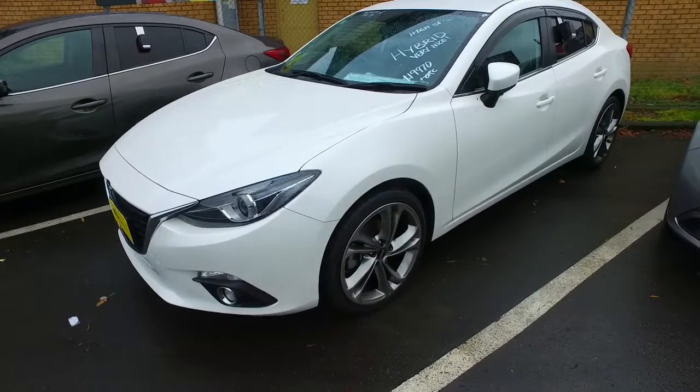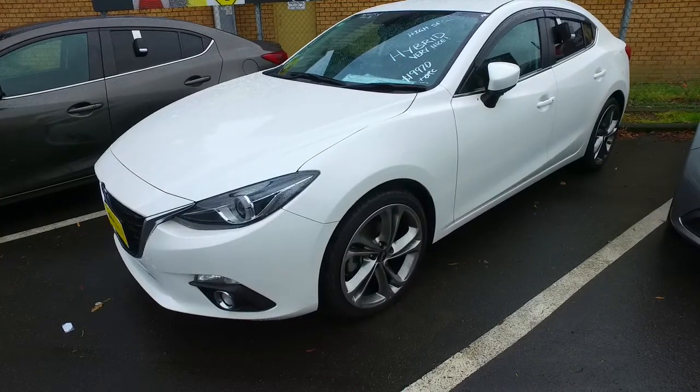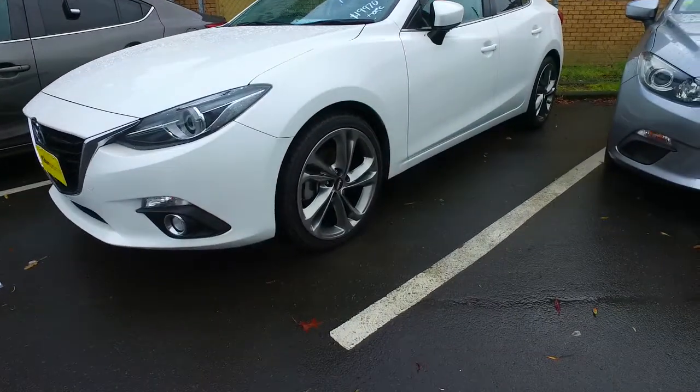Good morning Pravesh, it's Sam here from Kilburn Cars in Manukau. Just thought I would do a quick video of this Master Xella for you since I received your inquiry this morning asking about auction grades.